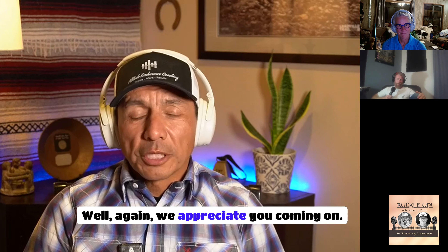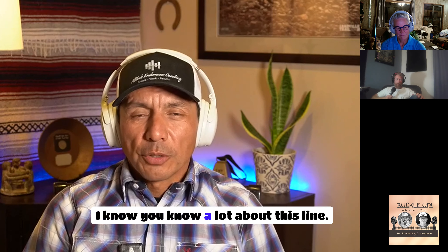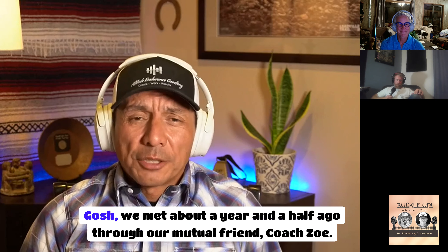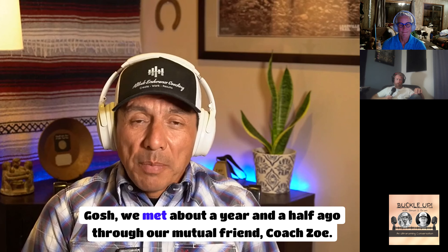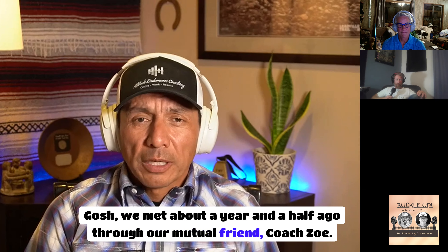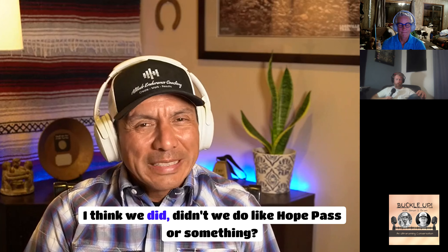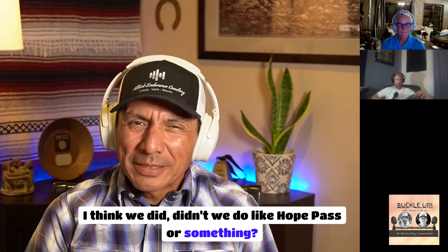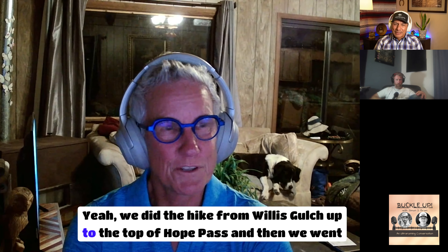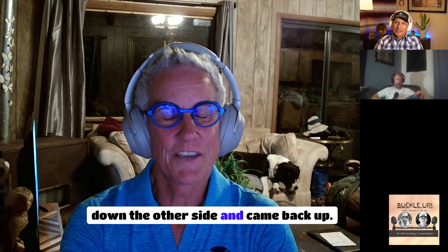We appreciate you coming on — it's going to be a great conversation. Let's get to Kathy Duray. We met about a year and a half ago through our mutual friend, Coach Zoe. I think we did Hope Pass — we hiked from Willis Gulch up to the top of Hope Pass, then went down the other side and came back up. That was where I first learned about Nolans from Brian.